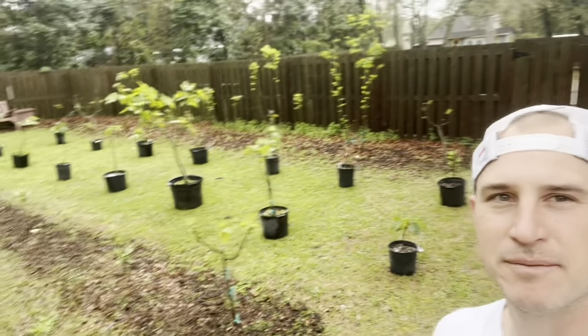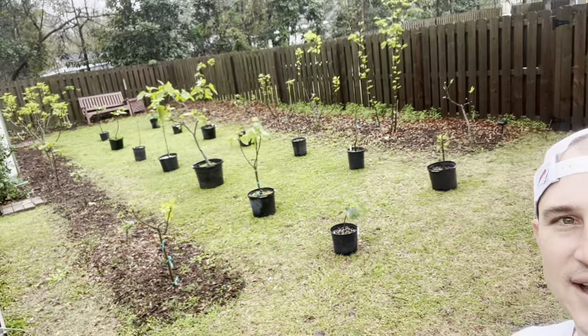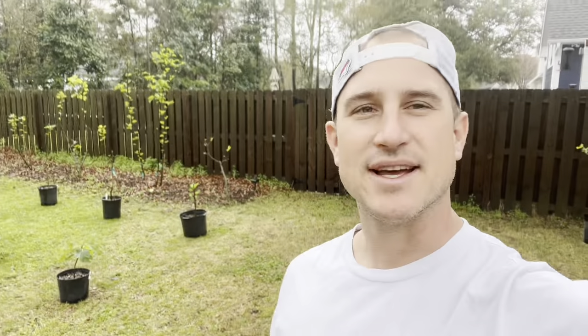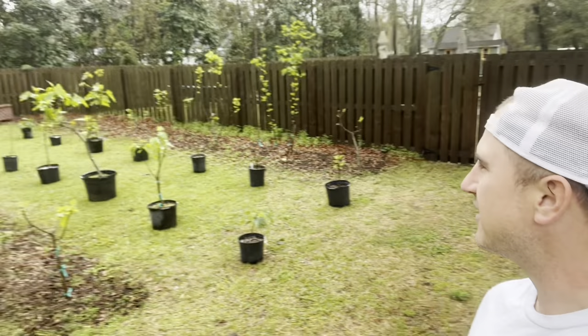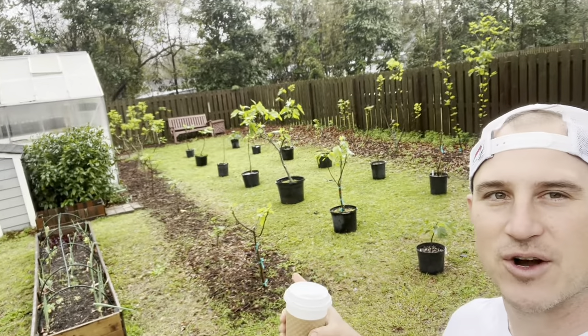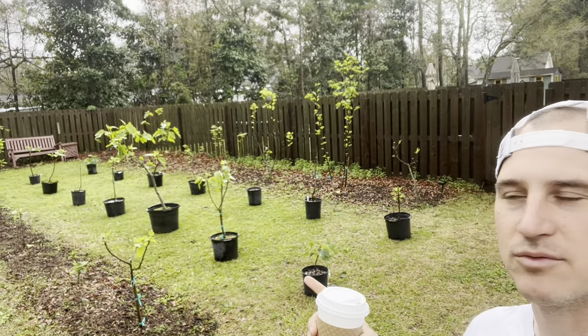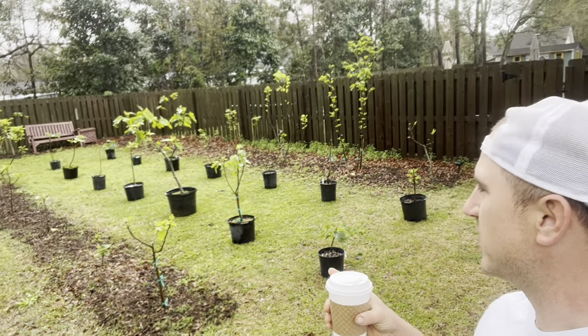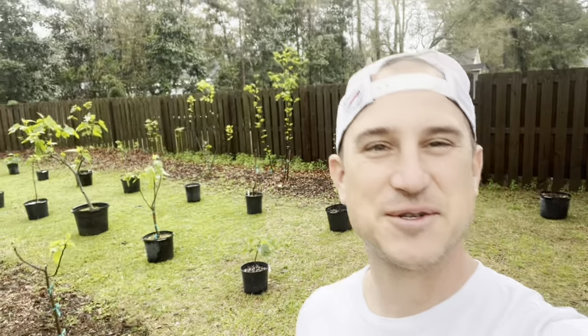Look at this crazy thing I'm doing to the micro orchard. I laid out trees evenly spaced and I just need more space. I have laid out all the trees and they're all waking up at different rates. This is what March and April looks like, where everybody's waking up on their own terms. And it looks great.